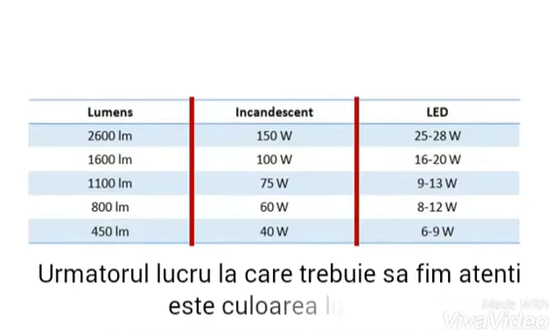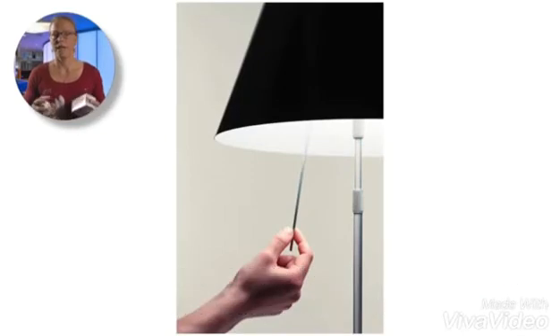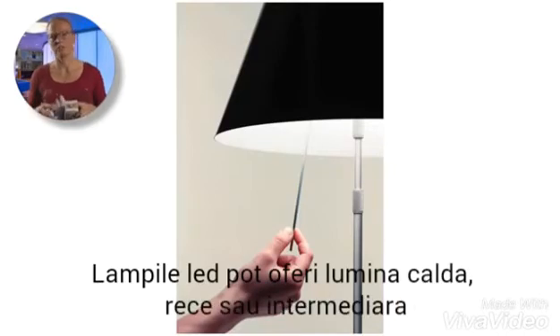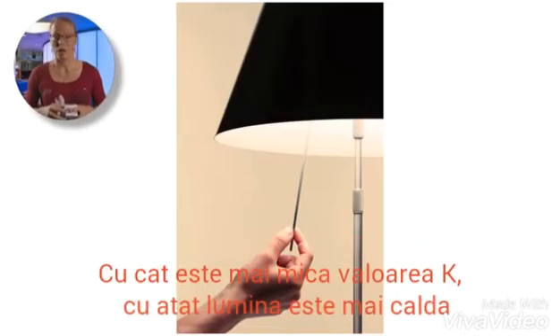The next thing we need to be aware of is the color appearance of the light. LED lamps can offer different shades of white, also described as cool or warm white. In lighting terms, we express these as color temperature in K for Kelvin. The lower the color temperature, the warmer the light.